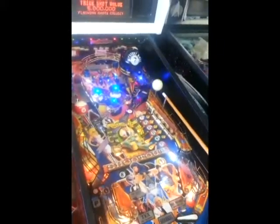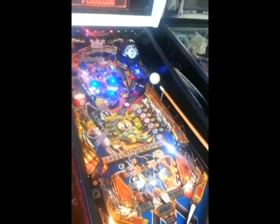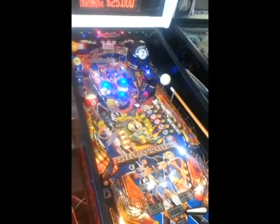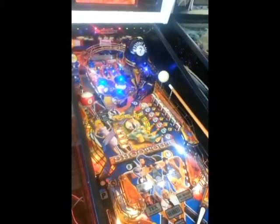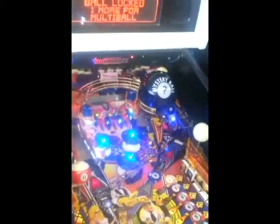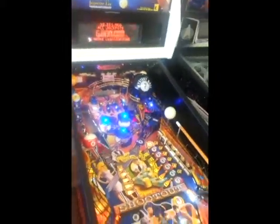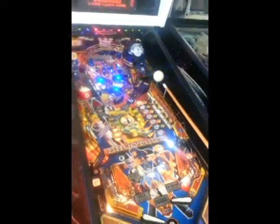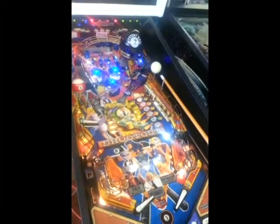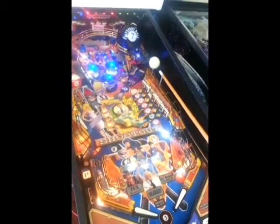I need those two more targets up on the top. Let's do it. Got him. He's the man from Mars — multiball! Come on, boy. Here we go. That's what I want to see. There we go, that's what we're doing.